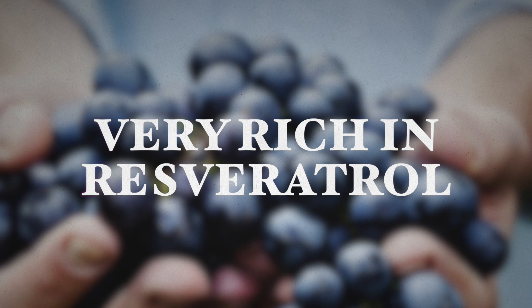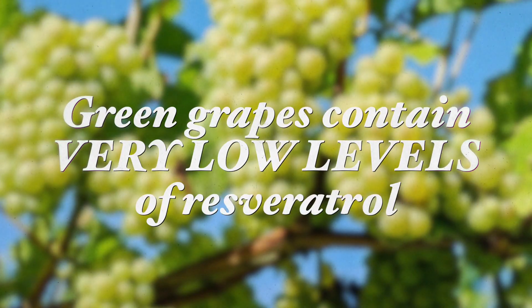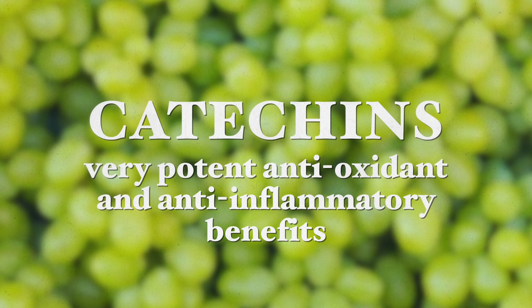The next foods are grapes. They are very rich in resveratrol. Other options include red wine and red grape juice, both of which contain high amounts of this critical antioxidant. My recommendation is to go for whole black or red grapes instead of wine or grape juice, as the resveratrol levels are much higher in natural grapes. Green grapes, although they contain very low levels of resveratrol, do contain catechins, which are very potent antioxidants and anti-inflammatories with many benefits crucial for brain health.